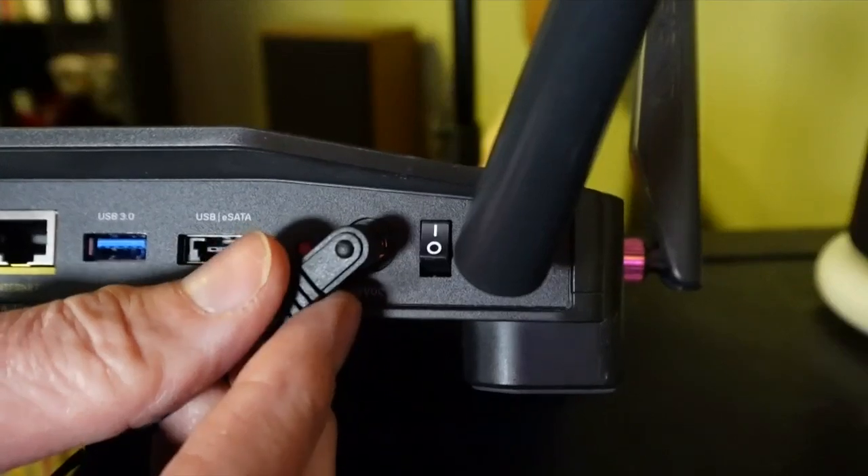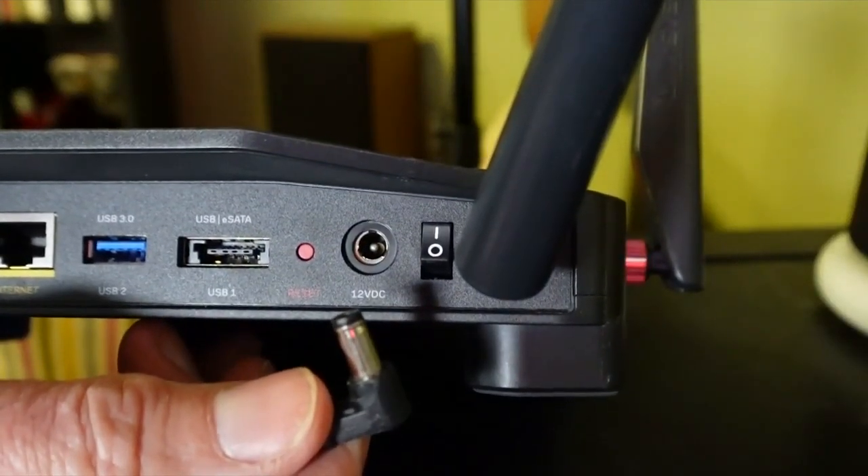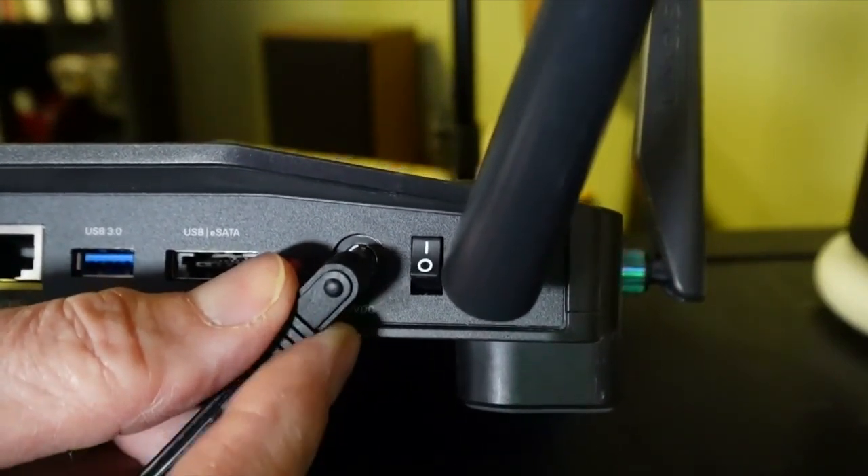You should also restart routers from time to time to automatically install any updates. Just turn it off or unplug it for about 10 seconds and then start it again. Wi-Fi routers are not set and forget — hackers hope you don't know that.